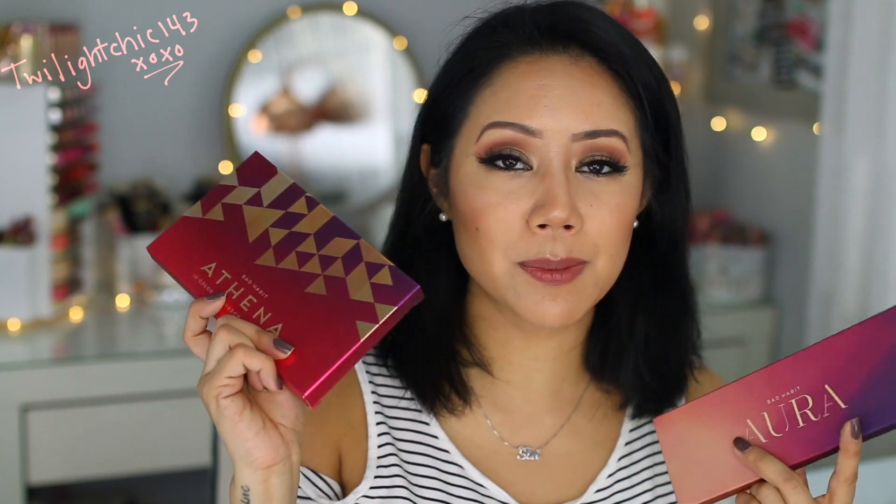Moving on now to some PR packages. I have two different eyeshadow palettes sent to me from Shop Hush. These are the Bad Habit Athena 18 Color Eyeshadow Collection, which is supposed to be a dupe of the Huda Beauty Desert Dusk palette. I think they were only about $10 or $11, but they raised them up to $12. Wow, this is gorgeous! This is so pretty. This is the first time I've actually opened it from the brand Bad Habit Beauty.